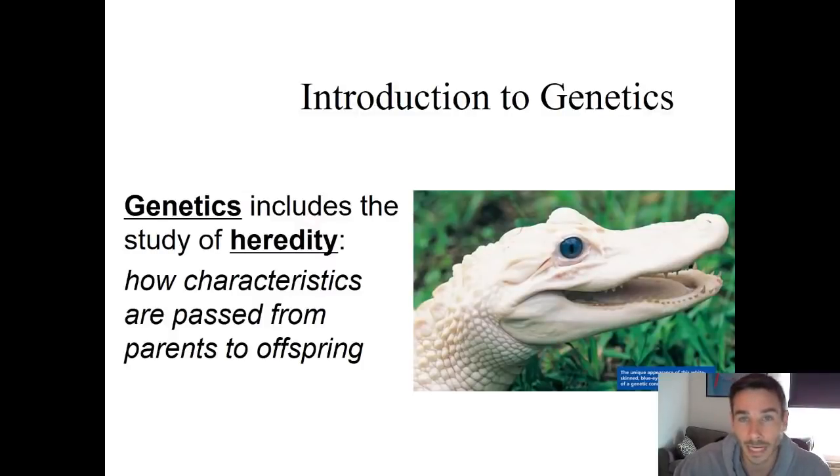Hey Bio, welcome back. We've got video lecture number 10 — double digits — and it's an introduction to genetics. Genetics is the study of heredity, which is basically how things are passed on from parent to offspring. This whole unit and this lecture is an introduction to some of the key and important things behind how this process of passing on information from one generation to the next, in terms of genes, DNA, and genetic material, works.